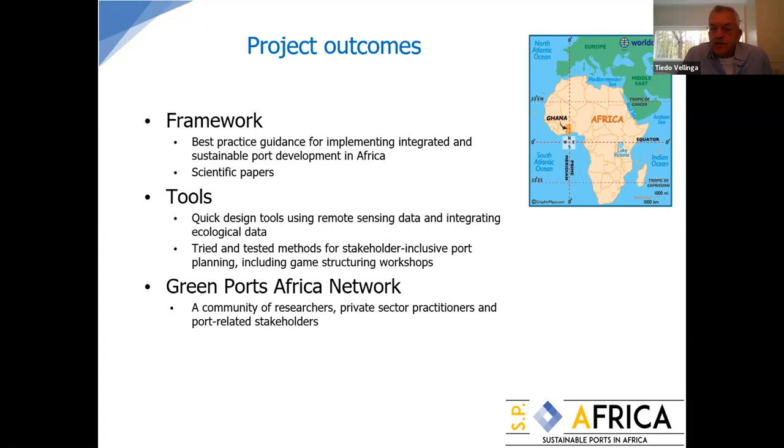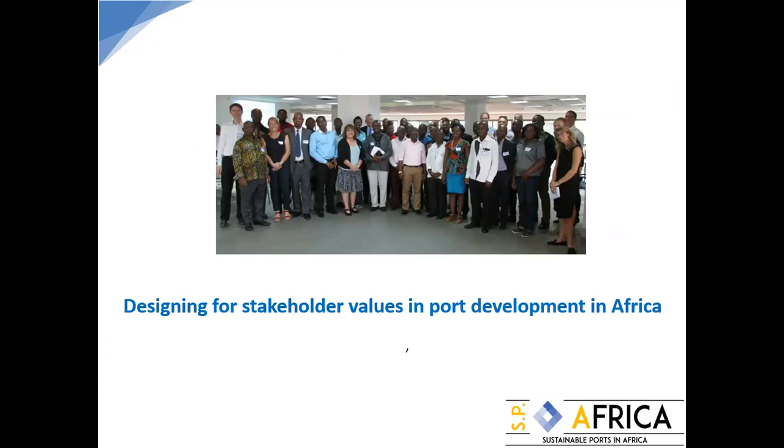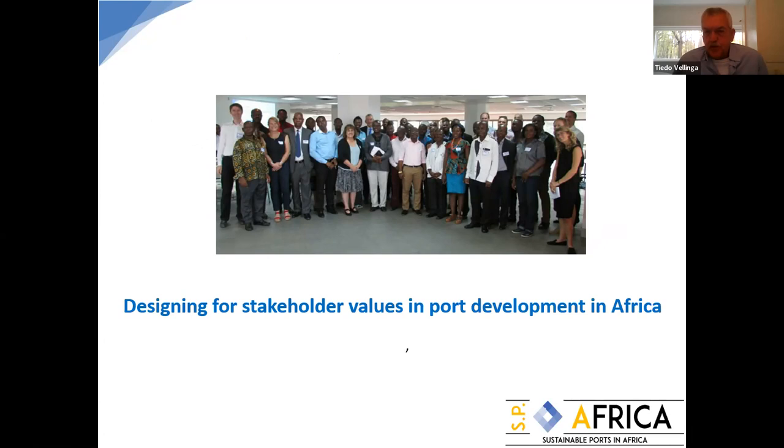The core characteristic of the project is that we design for stakeholder values in port development in Africa. You design for values, which means you don't simply design a port for port operations or cargo transfer. You can do much more with regard to fisheries, recreation, and quality of life, including hinterland connections. If you design for values, you include stakeholders from the beginning, create value for them, and the outcome is much more accepted in the end.